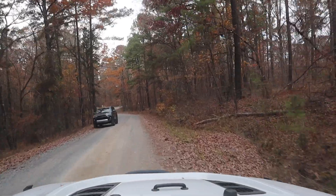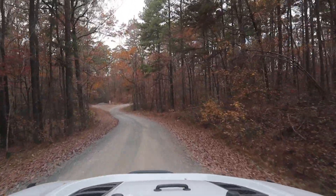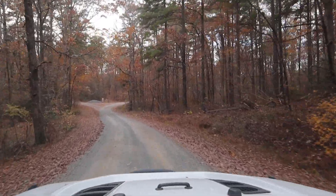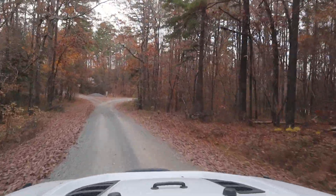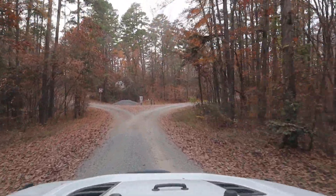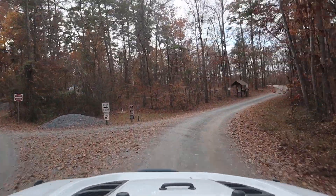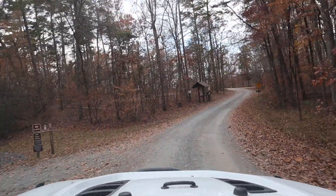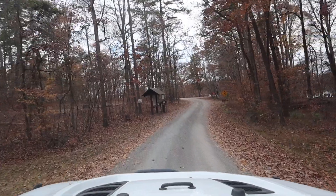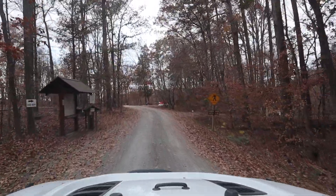The lower loop is the more interesting loop. The reason RVers don't come over here is because there are no hookups whatsoever — no sewer, no water, no electricity. It is totally primitive camping. But the nice thing is you are on the lake, so if you have everything you need to boondock, this could be a great spot for you.